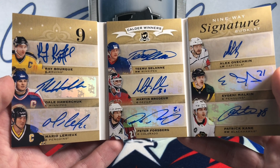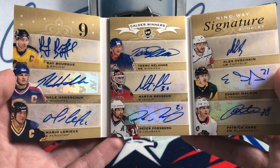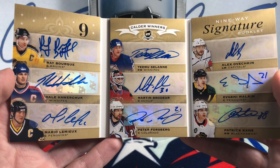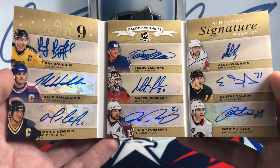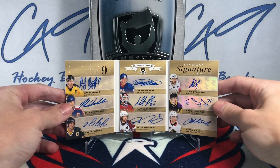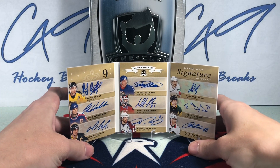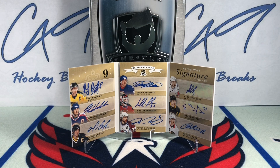Ray Bourque, Dale Hawerchuk, Mario Lemieux, Teemu Selanne, Martin Brodeur, Peter Forsberg, Alex Ovechkin, Evgeni Malkin, and Patrick Kane. What a beautiful looking card. First time I have pulled anything like that — I honestly don't even know if I've seen one of those Nine-Way Signature Booklets in person before.